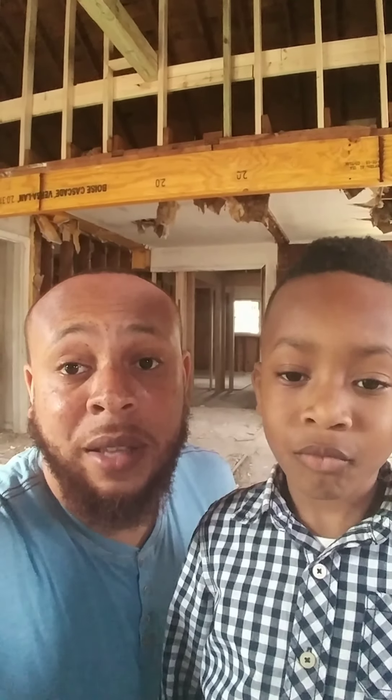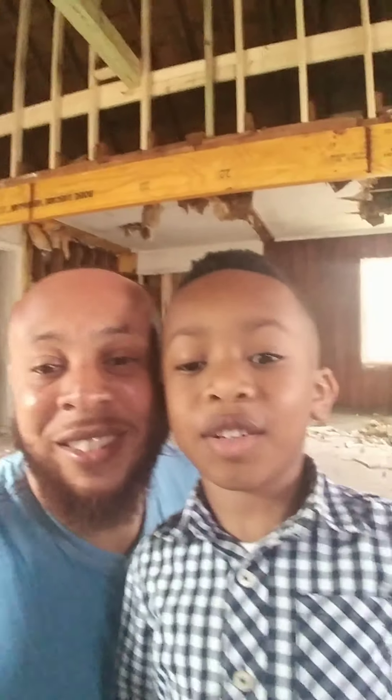So this is your boy Brandon signing out of here. We just gave you guys an update on week four of the property over here in East Point — just a bunch of demo going on right now: knocking down walls, cleaning up, trying to get all this stuff ready for the rough-ins. We'll see you guys next time. Bye guys!